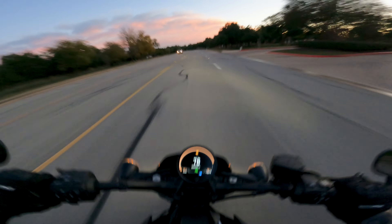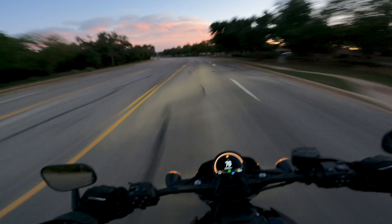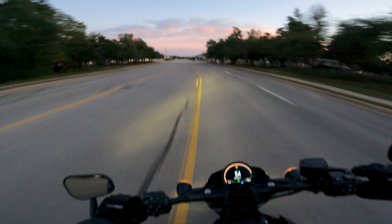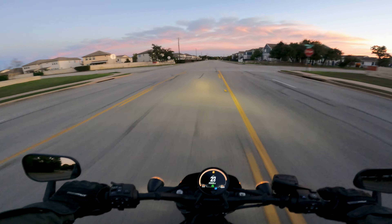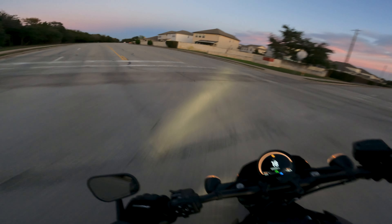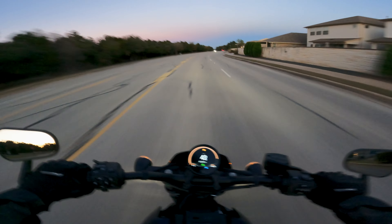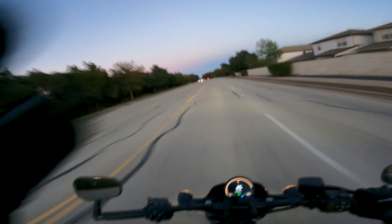This thing is fucking fast. That's just exhilarating how quick it is — no warm up, just on and go. And that's not even sport mode, that wasn't full throttle. I have not even tried the track mode yet.